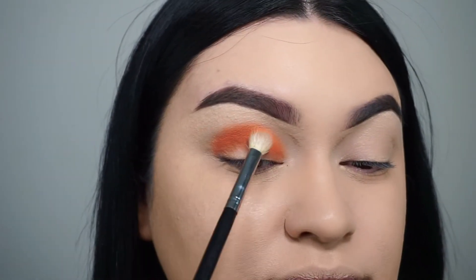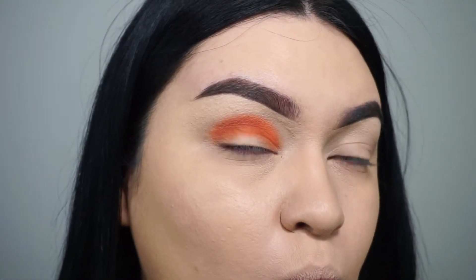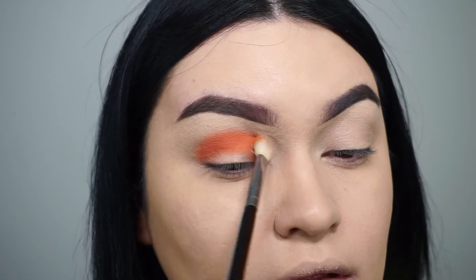I was not expecting this color to be super pigmented, and I'm very happy and satisfied that what it looks like in the pan matches what it looks like when you apply it to your eyes. I was super impressed by this color.